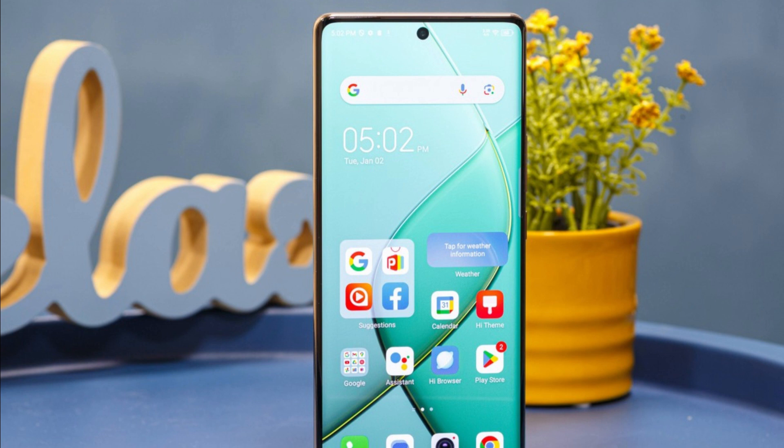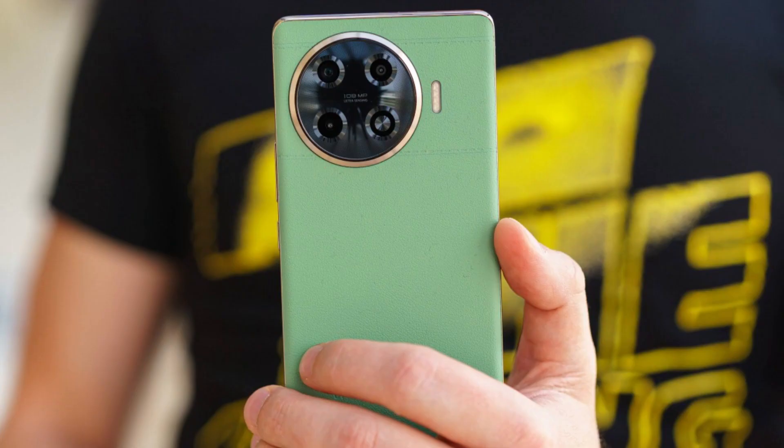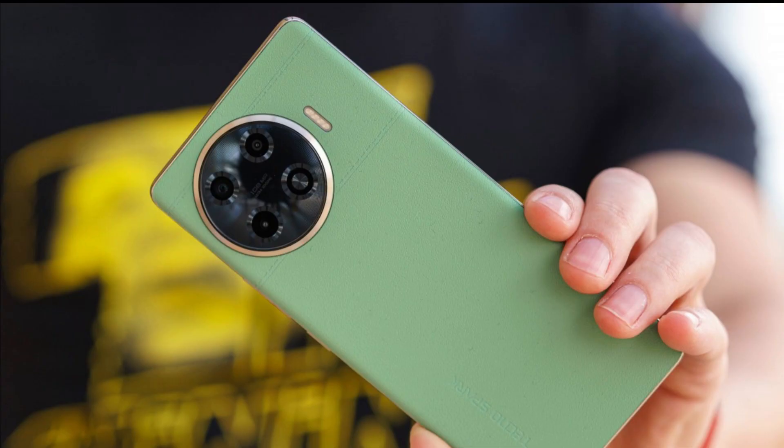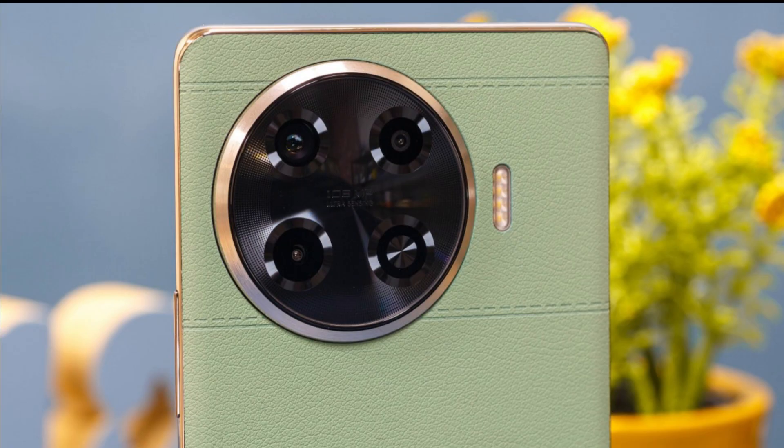Starting with an exquisite design, the Tecno Spark 20 Pro Plus immediately grabs your attention. It has a curved profile with a thin, shiny frame and a back panel covered with vegan leather, which is incredibly nice on the touch. The phone is IP53 rated for dust and splash protection.